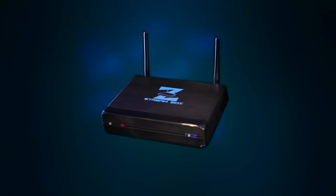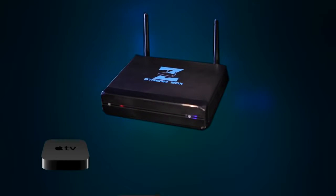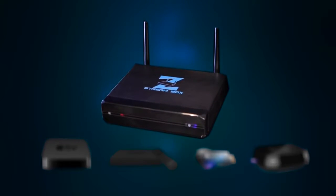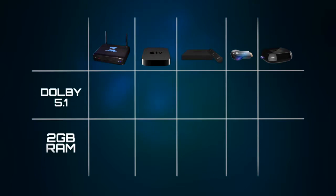How does the ZStream Box stack up against the other streaming devices on the market, like Apple TV, Amazon Fire TV, Google Chromecast, and Roku 3? It's not even close. The ZStream Box is the only one with four USB ports and an SD card slot. Only one other has Dolby 5.1 surround sound, and no one has more RAM memory than ZStream Box.